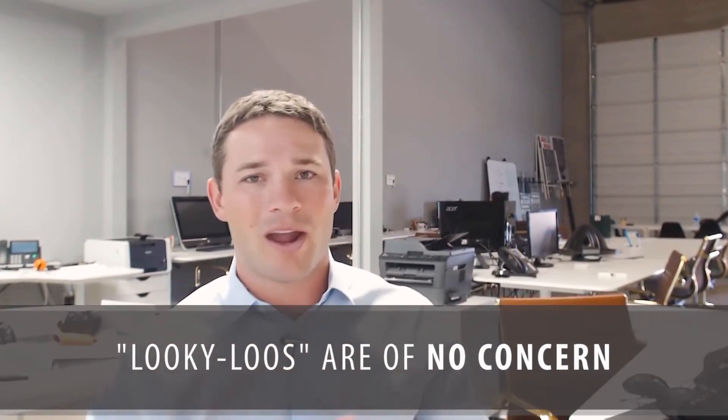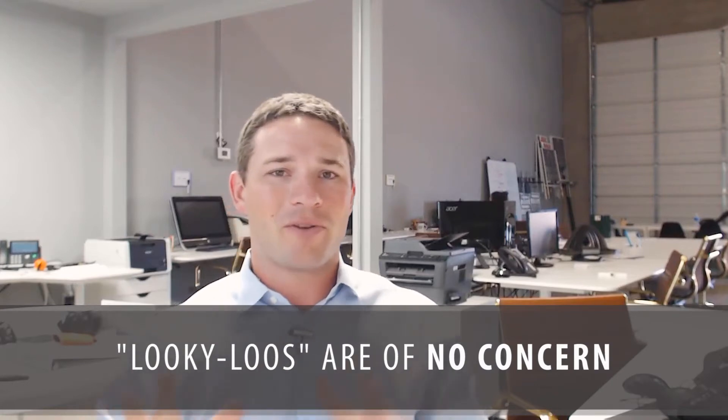Most people don't want to make a mistake and usually consult a professional. If you're going to sell to an investor, sell to an investor — but hey, call me first. And the looky-loos? We really don't care about them. They're not going to buy the house anyway.